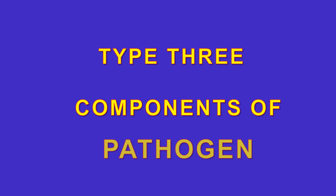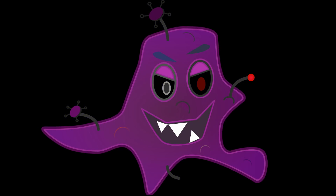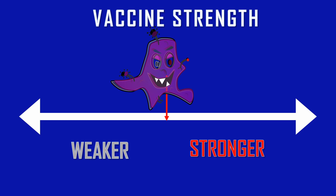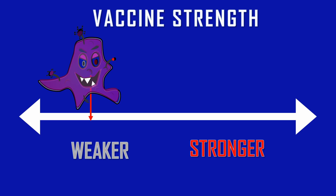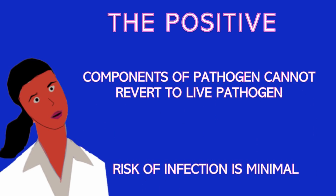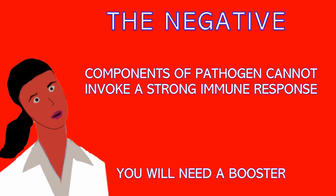There is a third type of vaccine — Type 3 — component-based. Some bacteria have a carbohydrate coating and some viruses have a surface coating that stimulates an immune response. These bacterial carbohydrate groups or surface viral proteins can be chemically removed from the organism. Because you are only using a component, you engage the innate immune system strongly through PAMPs but do not engage the adaptive immune system as fully, making these vaccines weaker. The positive is that this type cannot revert to live pathogen, so infection risk is minimal. The negative is it cannot invoke a strong immune response, and a booster may be required.